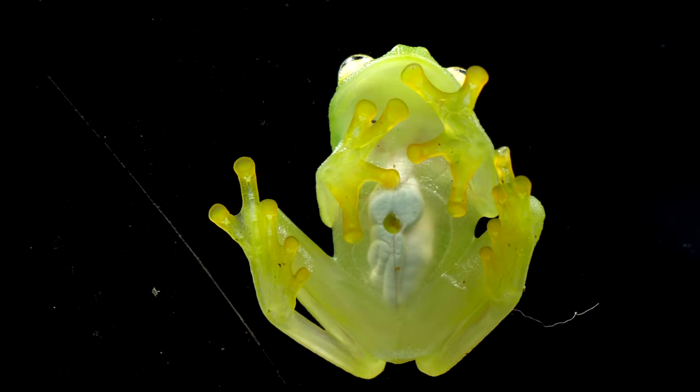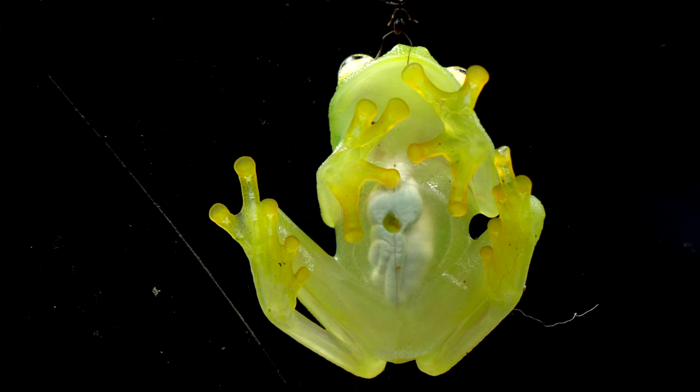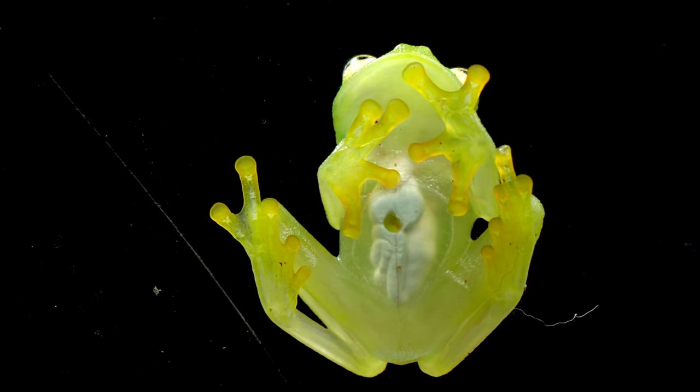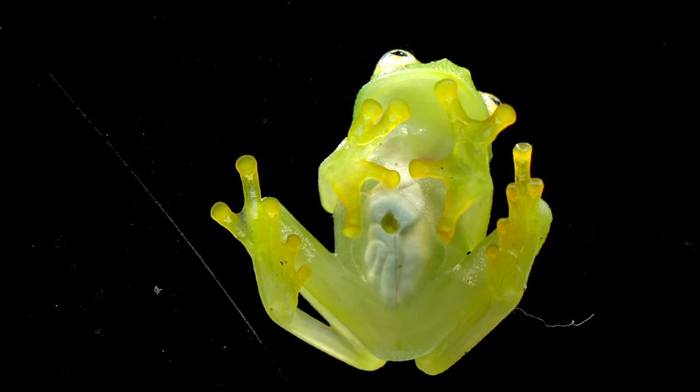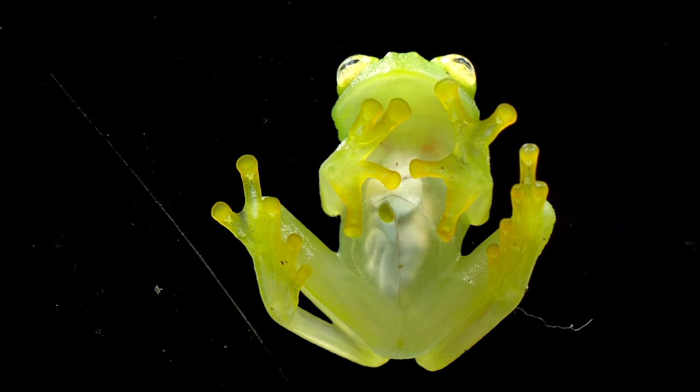During the mating season, the males unveil a spectacular display: the rapid vibration of their lower jaws. But why? Imagine the rainforest at night — males perched on leaves, eyes gleaming, and then it begins.